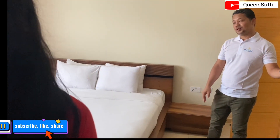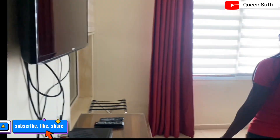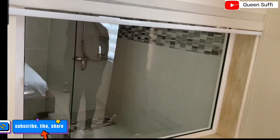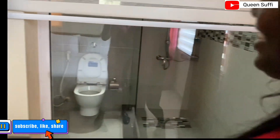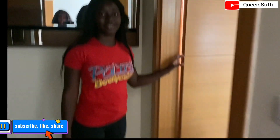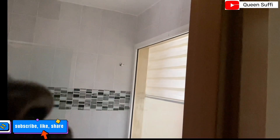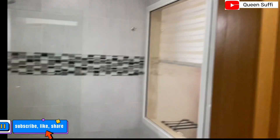What makes it unique is that the bathroom is see-through — you can see your partner in the shower — but you can also close the door for privacy. I love this design.